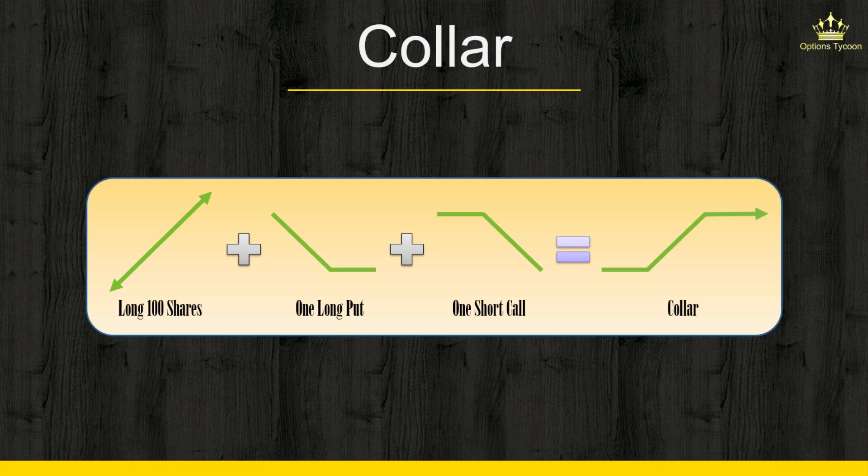Basically, what a collar is: it's a combination of a covered call and a protective put. In other words, it consists of three components — long 100 shares of the underlying asset, one long out-of-the-money put for downside protection, and one short out-of-the-money call to collect premium to finance the purchase of the put option.